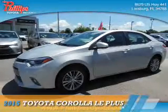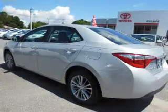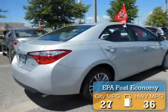For the easiest buying experience you've ever had, Phillips Toyota. Presenting the 2015 Toyota Corolla. It's powered by Front Wheel Drive, a 1.8 liter 4-cylinder engine. Great fuel efficiency saves you money by requiring fewer trips to the gas station.